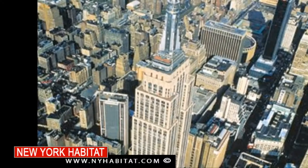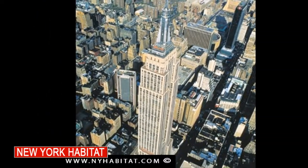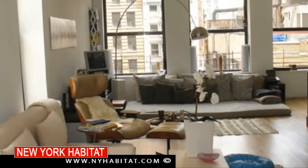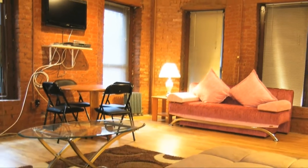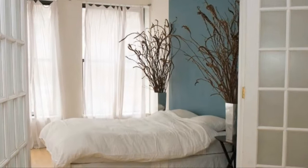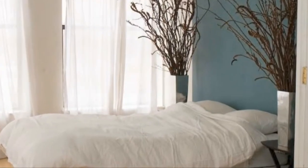Welcome back to another installment of our video series on free things to do in New York City. I'm David Hill. If you're watching this video, you're likely coming to New York City soon, and you're also looking to save some money. If you haven't already, you really should consider renting a furnished apartment. It's a great way to save money over a hotel, and it'll give you a true, authentic New York experience.